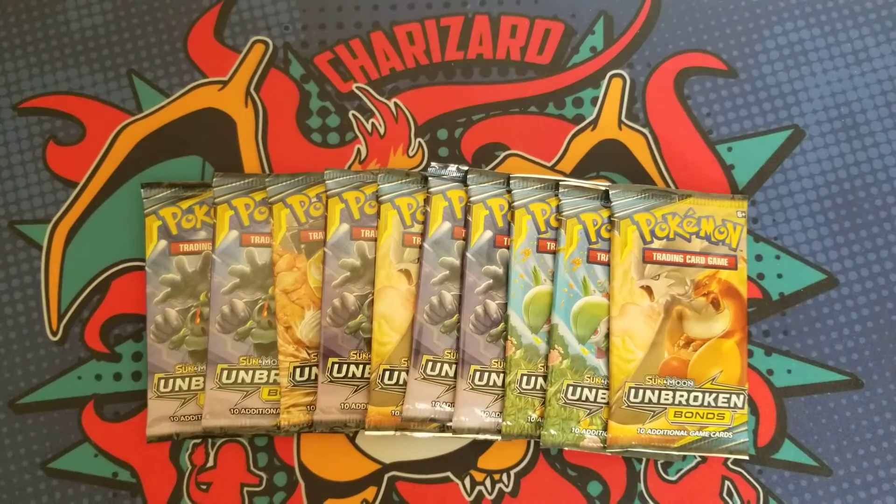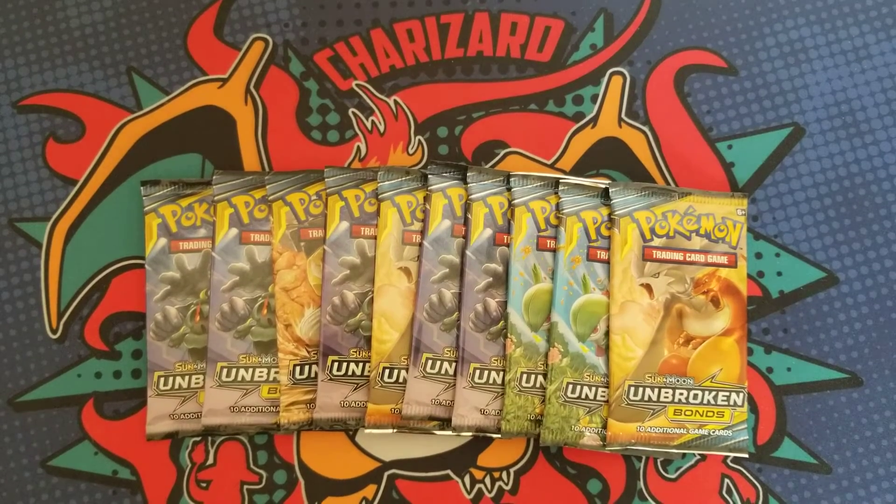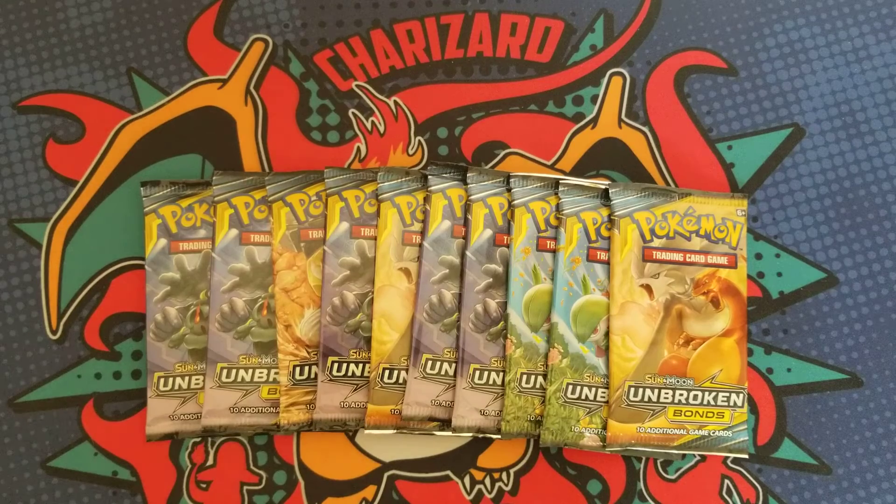What's good YouTube! So today I have some Unbroken Bonds booster packs that I bought a long time ago, like last year, with the full intention of opening them up one day — and today is that day.